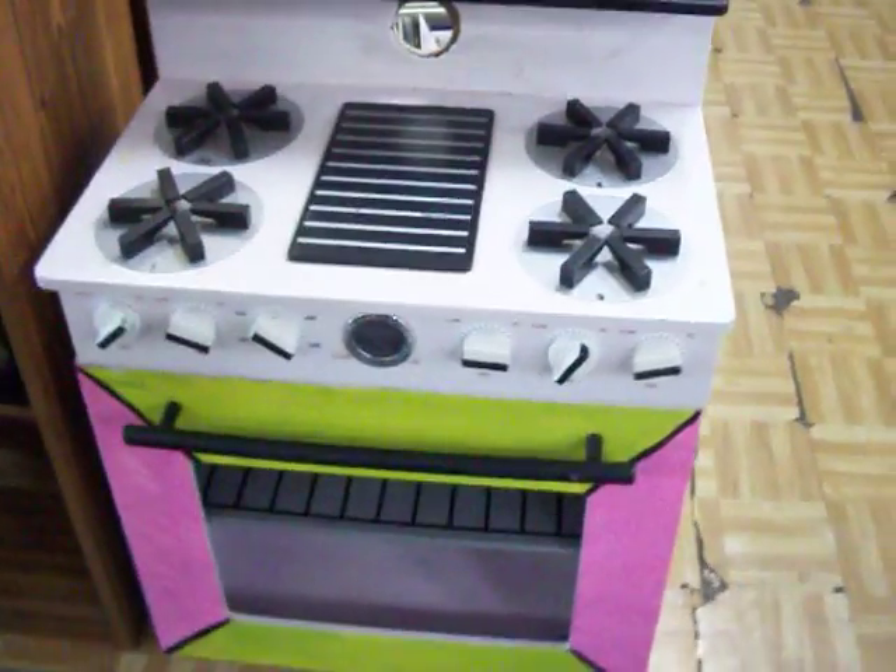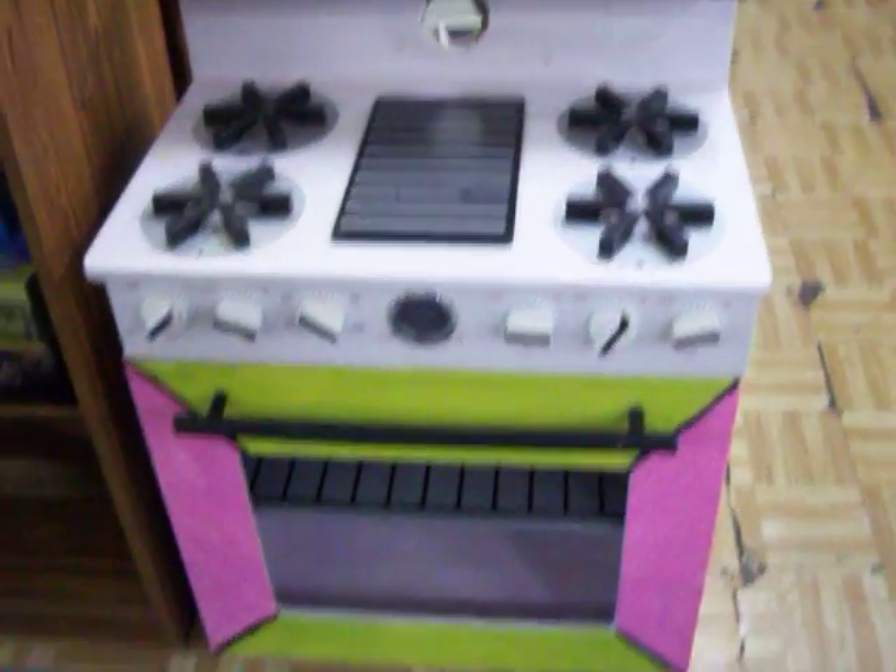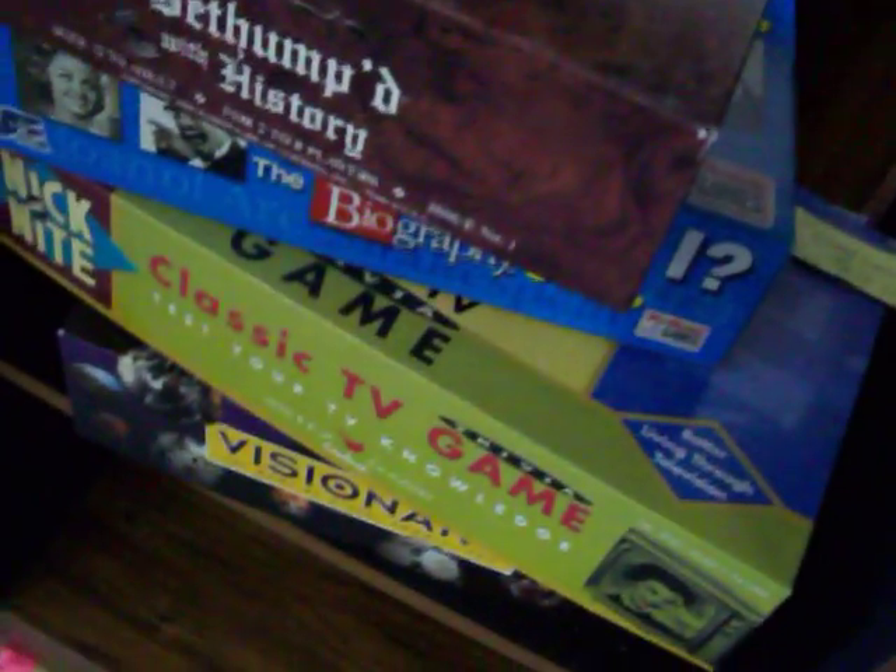Have this child's kitchen stove play set. Another TV stand here and some nice games in it as well.